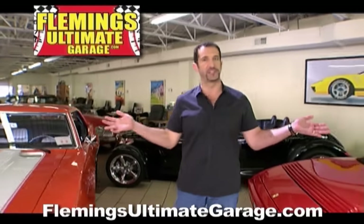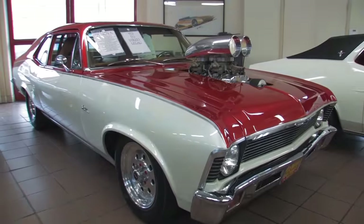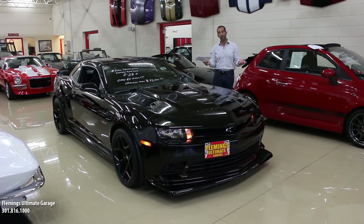Hi, I'm Tony Fleming and this is Fleming's Ultimate Garage. Hey everybody, thanks for joining us on today's video.